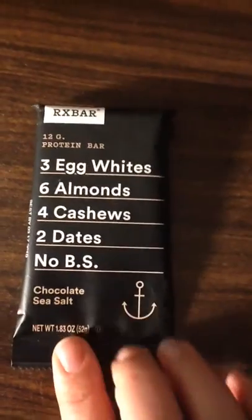Then I got this sample from RX Bar — chocolate sea salt. My mom loves these. I do not like those. I've tried a whole bunch of different kinds and I don't like any of them.